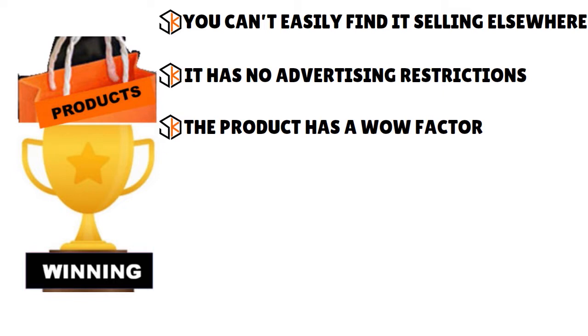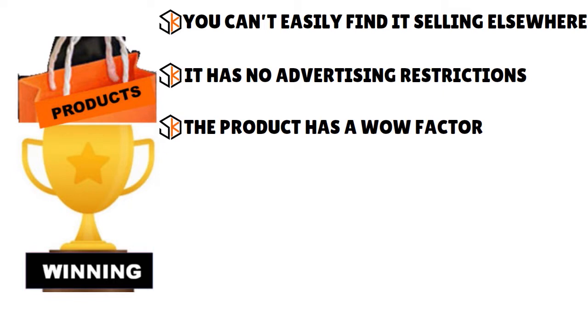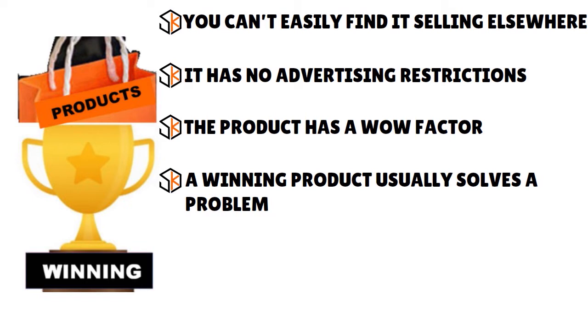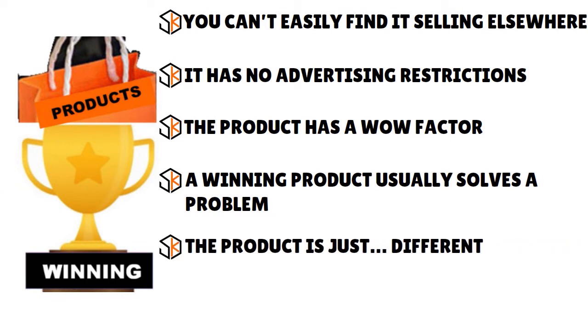The product has a wow factor — winning products should pleasantly surprise potential buyers. Think of the last clothing ad you saw on Instagram and clicked right away; that's the wow factor. You also want a winning product that solves a problem. People are always drawn to products that make their lives easier — like a water bottle that tracks your water intake or a dog travel bag that's airline compliant.